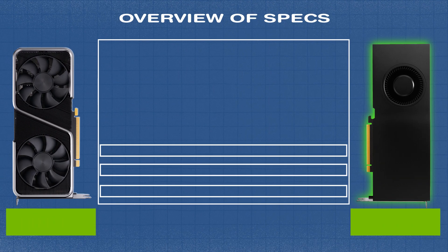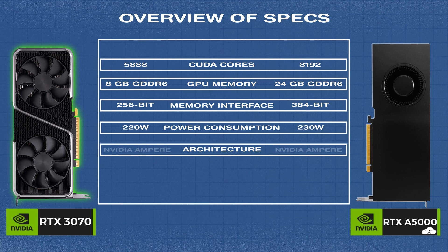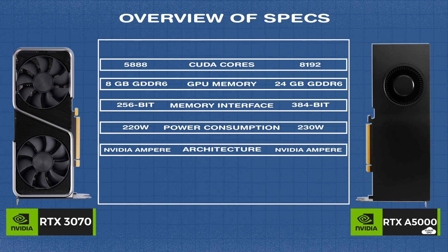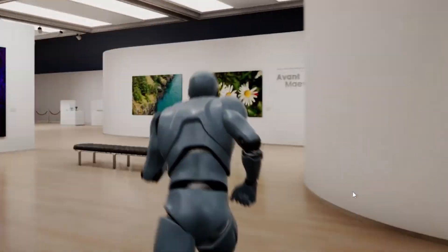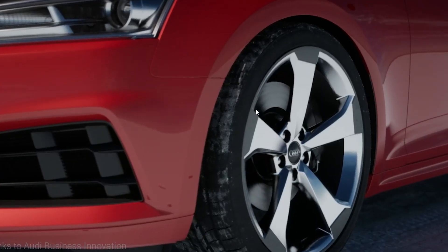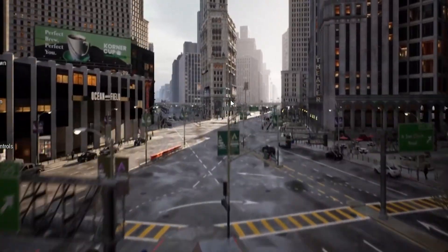If specs were everything, the A5000 would easily outperform the RTX 3070. With its higher VRAM, pro-grade architecture, and connectivity options, the A5000 was built for complex high-performance workflows. But does that translate into higher FPS in real-time pixel streaming? You might be surprised at what we found. We tested FPS performance across some applications in a pixel stream environment and found that the 3070's strengths make all the difference for real-time streaming. Let's dive in.